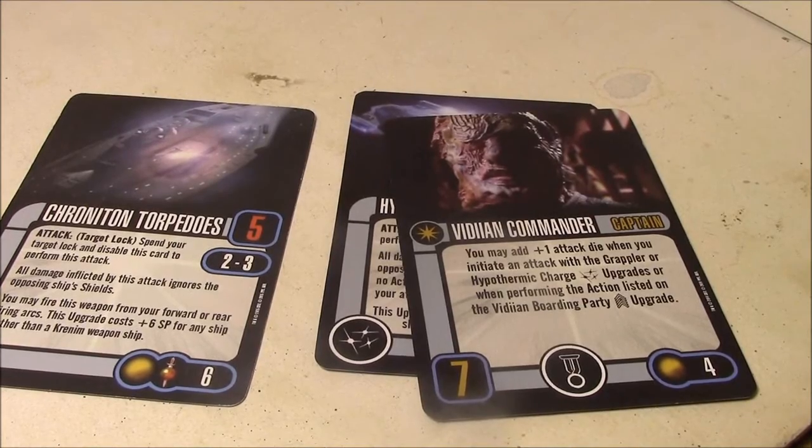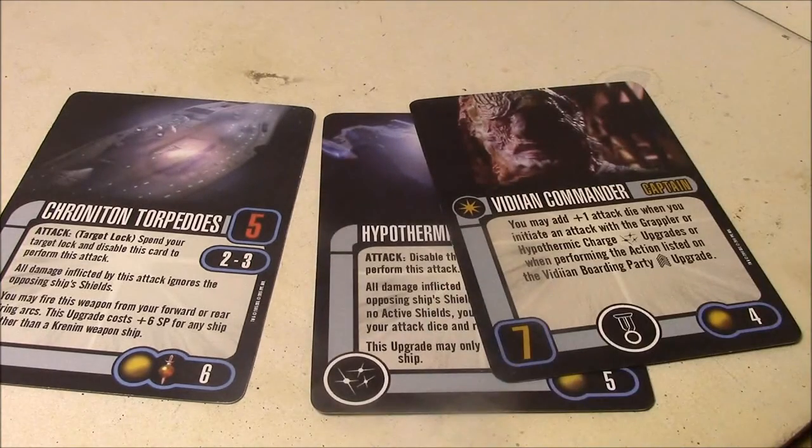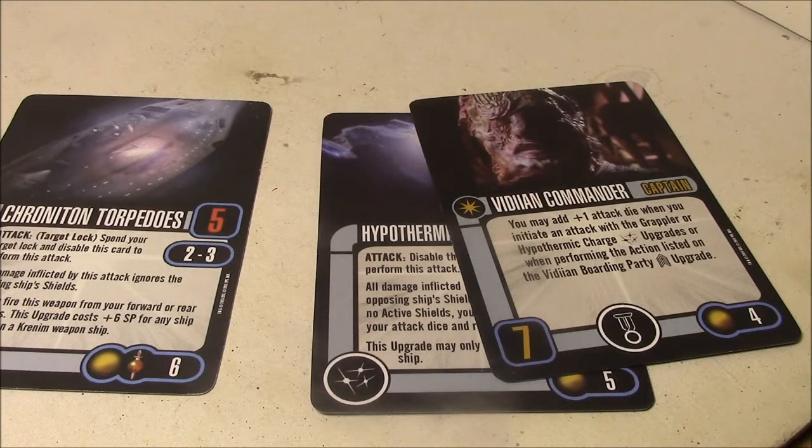You can actually build an entire list just around these two cards, and if you're going to try this out, you really need to build the entire list around these cards. You could even take another generic Vidian ship with just a generic captain and a Hypothermic Charge for a three-ship build — something like the Alpha Hunter firing the Chronotrons, and the Vidian ship firing the Hypothermic Charges. You probably don't want to go anything else beyond those because it is going to get very prohibitively expensive very quickly with the Chronotrons.